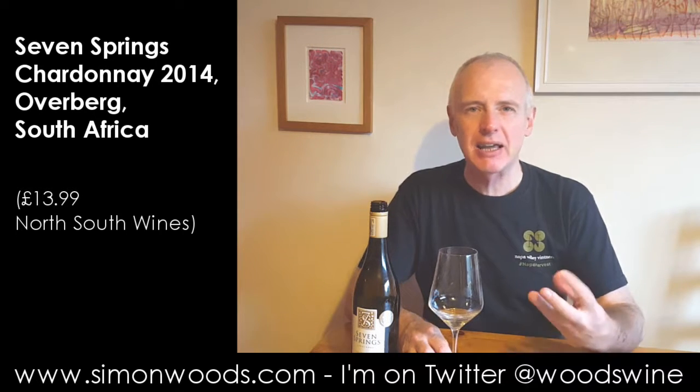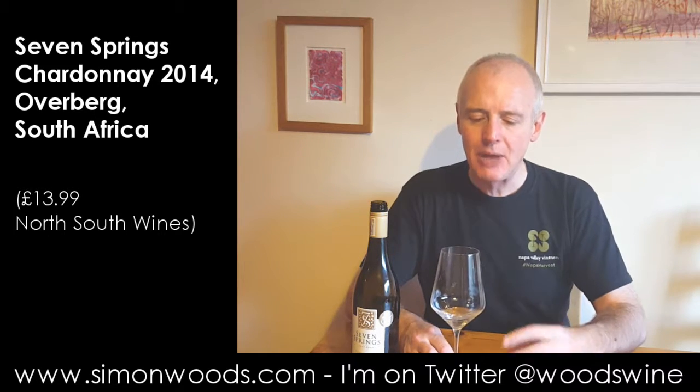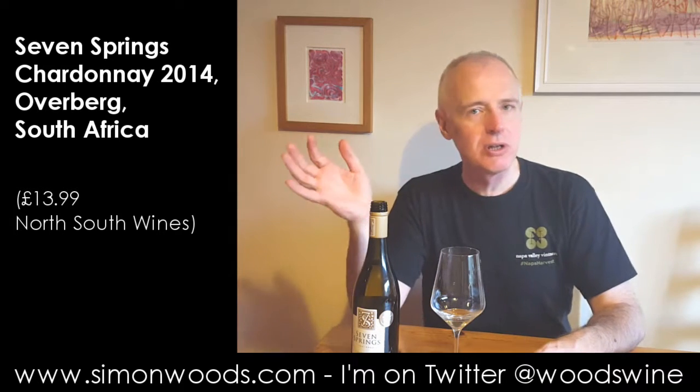It smells like it's going to be rich as a Chardonnay. A little bit of nut — that cashew character — there's a creamy side to it, not so creamy that it's gone into one of those buttery caricatures. It's nice, juicy, fresh.